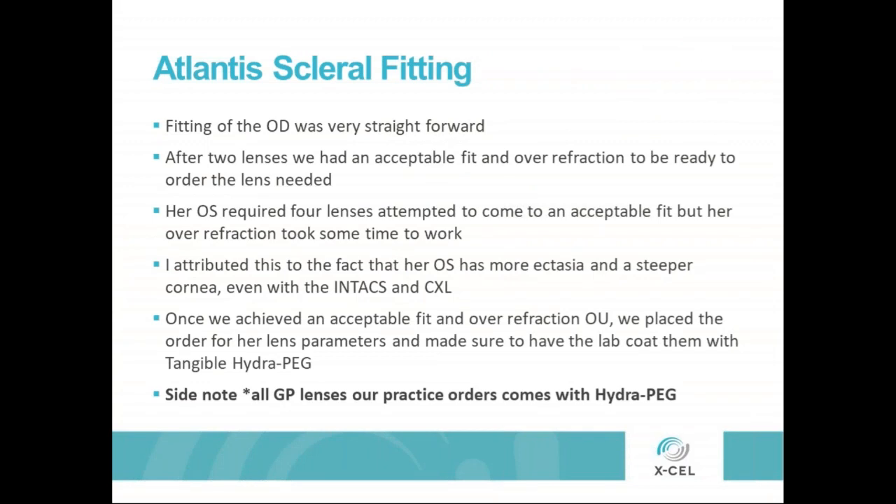After the consultation and discussing the strategy, we proceeded with the fitting. The fitting of her right eye was very straightforward — I think it took me two lenses. We did the over-refraction and got her to an acceptable fit and an acceptable endpoint, and we were ready to order. The left eye has a little bit more going on — some apical scarring and the like — took me about four lenses, but we were able to get her down to a fairly acceptable endpoint on the over-refraction. So we ordered the lenses, and again, we ordered them with Tangible HydroPeg.